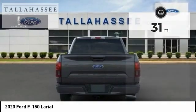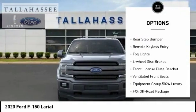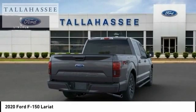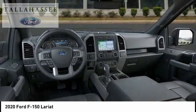Here are some of this vehicle's great options: electronic stability control, alloy wheels, brake assist, traction control, rear step bumper, remote keyless entry, fog lights, four wheel disc brakes, front license plate bracket, and ventilated front seats.